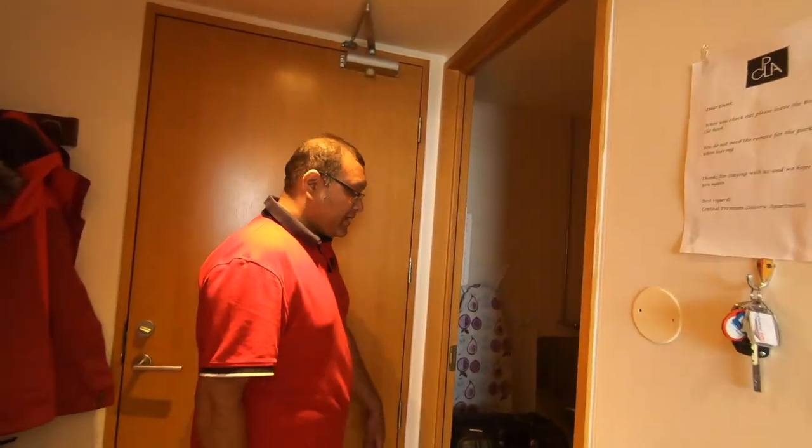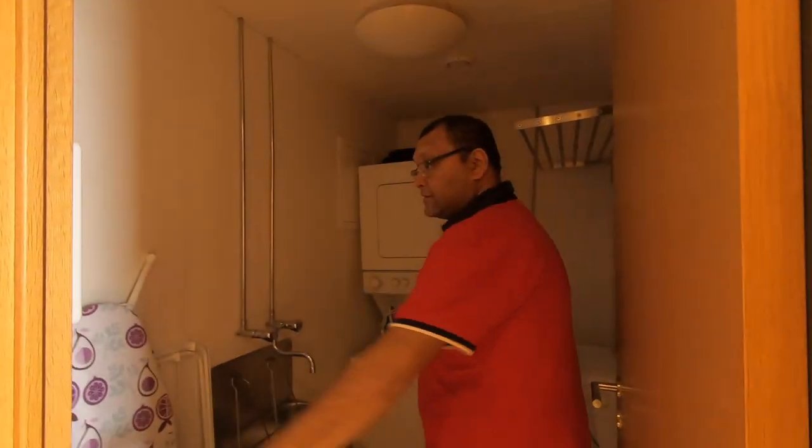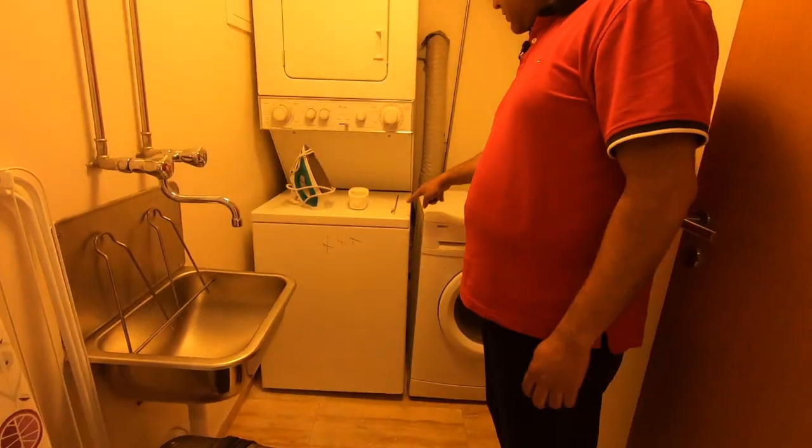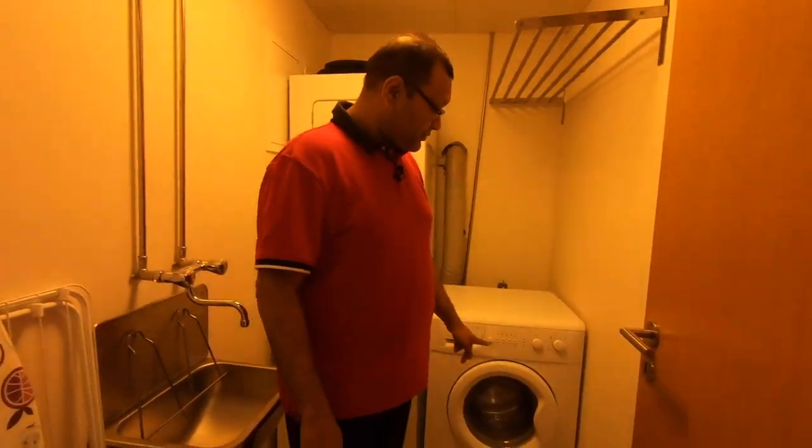If you want to wash something, you can also use the washer room. This is the washer room area — it has a washer, and there is also a second washer.